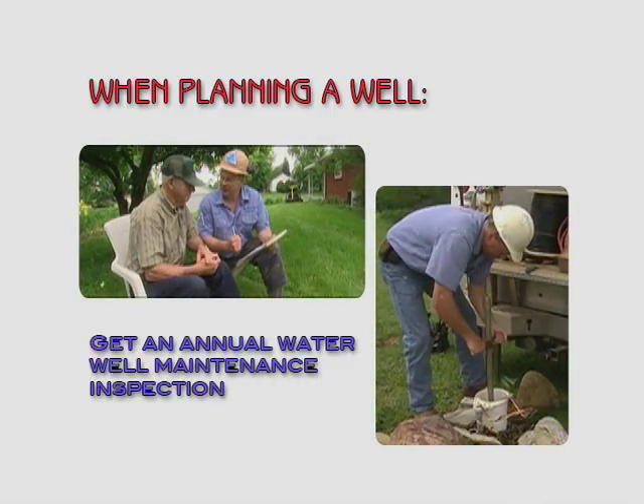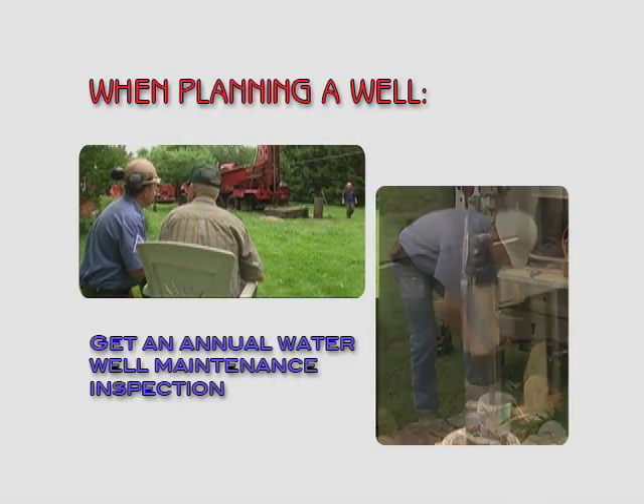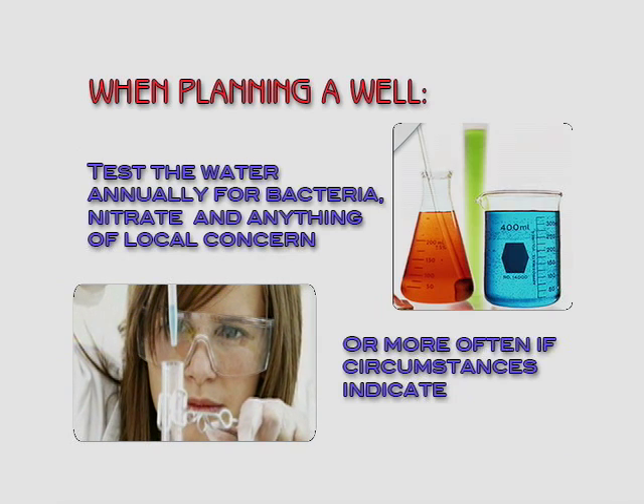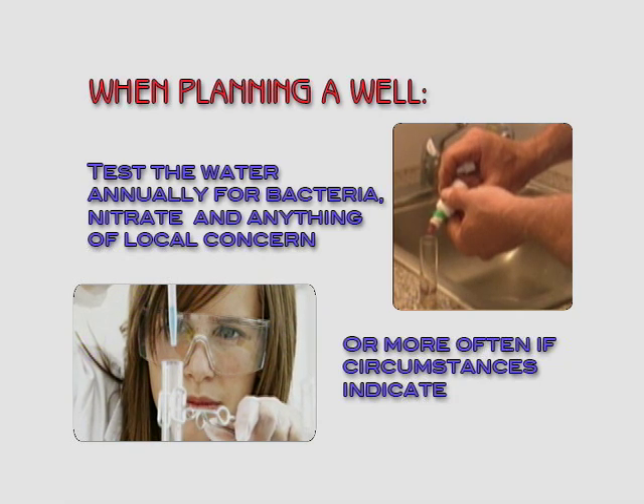Second, get an annual water well maintenance inspection. Third, test the water annually for bacteria, nitrate, and anything of local concern, or more often if circumstances indicate.